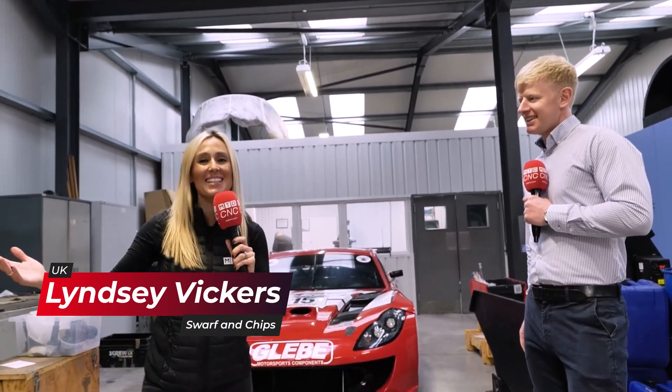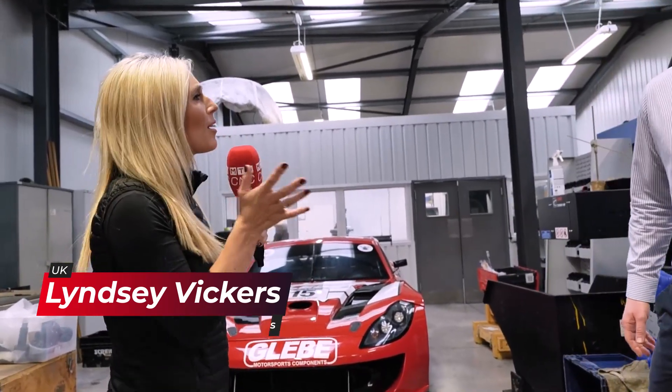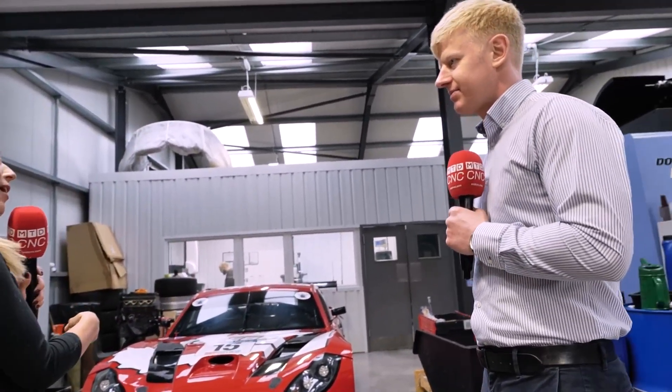We're here at Glebe Engineering in Stoke-on-Trent and this is Tom Cresswell. Tom, you run this machine shop, don't you? Yes. We're going to take you on a 10-minute tour and see a lot of the parts that you're making. But why have we got the car here, Tom?